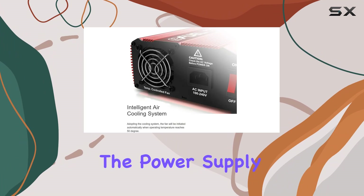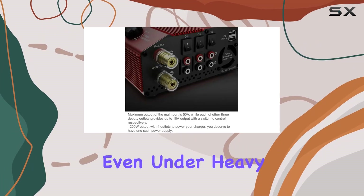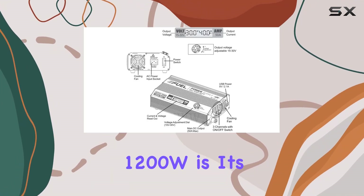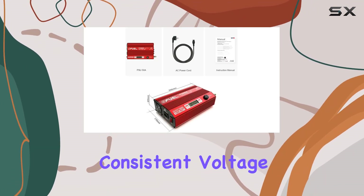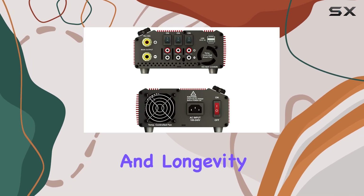The power supply utilizes air cooling to keep temperatures in check, ensuring that it remains cool and efficient even under heavy loads. One of the key aspects of the EFUEL 1200W is its regulated power output. This means that it maintains a consistent voltage and current, which is crucial for the stability and longevity of your components.